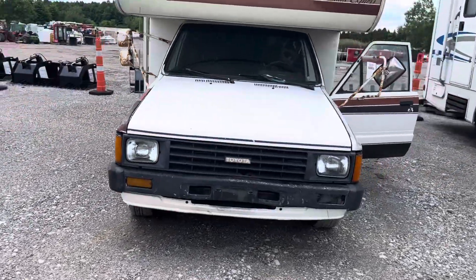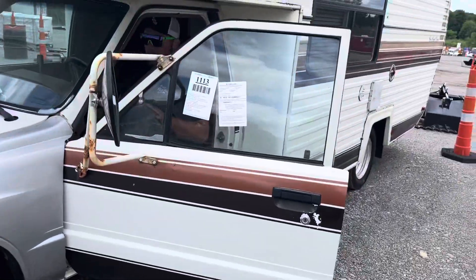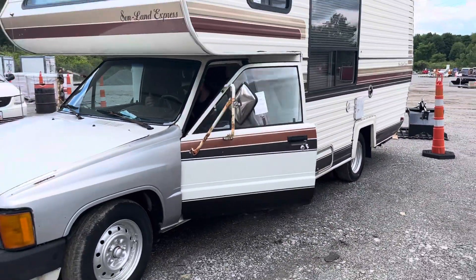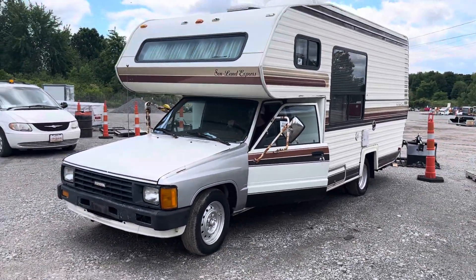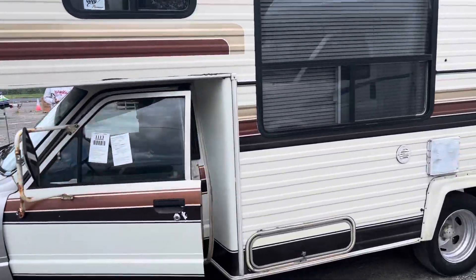All right, this is lot 1113. This is a 1986 Toyota Sunland Express 21-foot. These are very desirable. This just came back — he took this to Florida and bought himself a newer one.